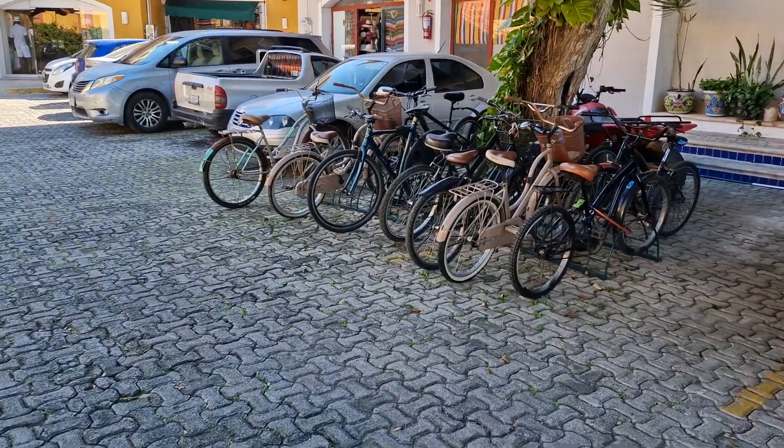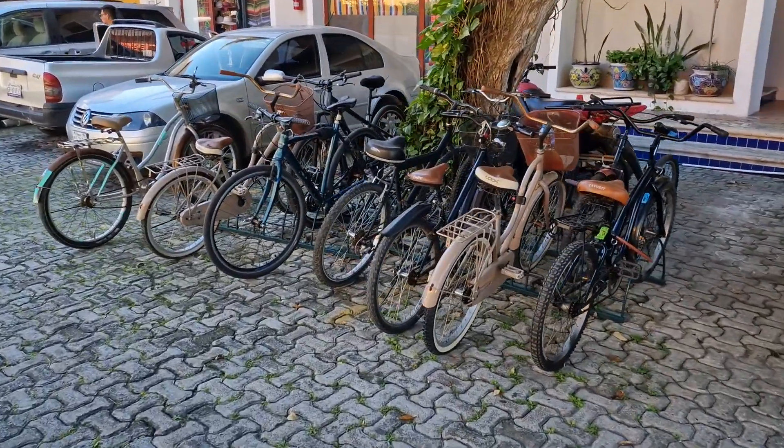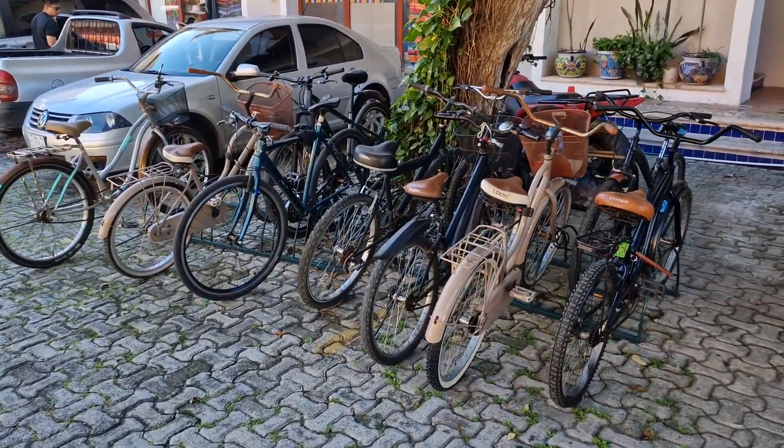Bicycles if you want to stretch your legs here — get yourself on a bicycle. There's a little quad bike at the back as well.